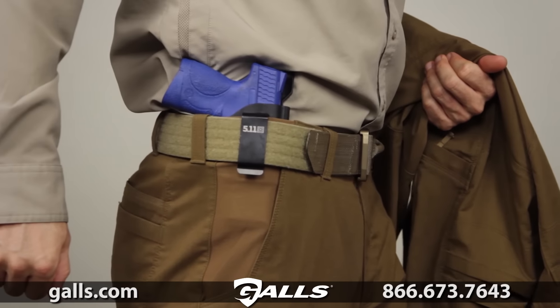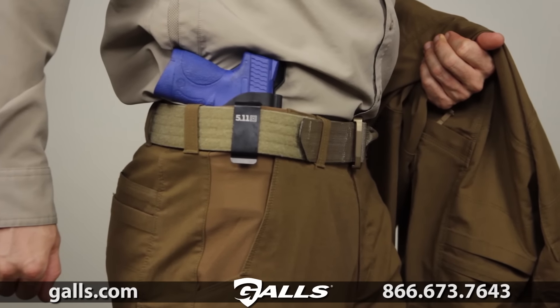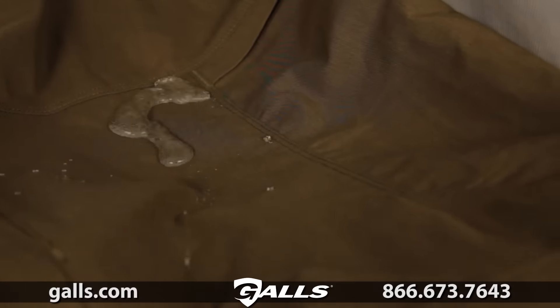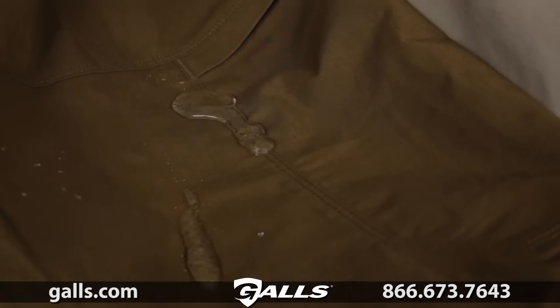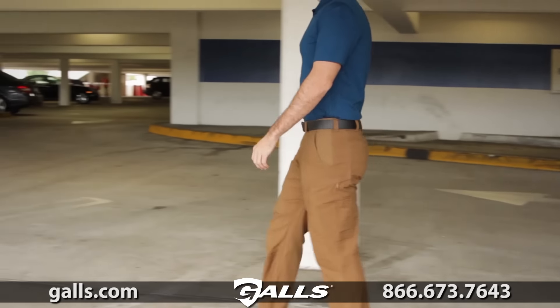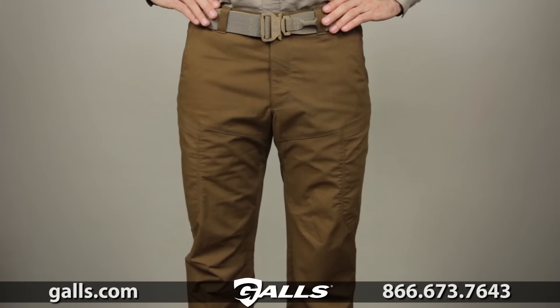There's also a CCW ready flexible comfort waistband. The Apex has articulated knees and a gusseted crotch, as well as a Teflon finish for stain, soil, and water repellency. The added stretch fabric at the waistline improves your fit for added mobility. This is the 5.11 Apex Pant.